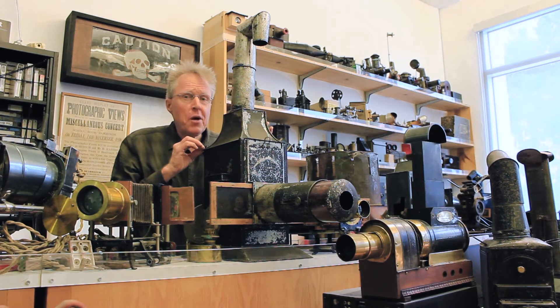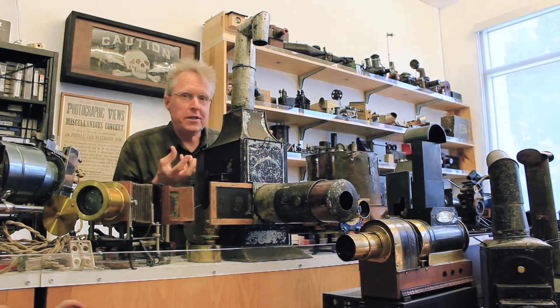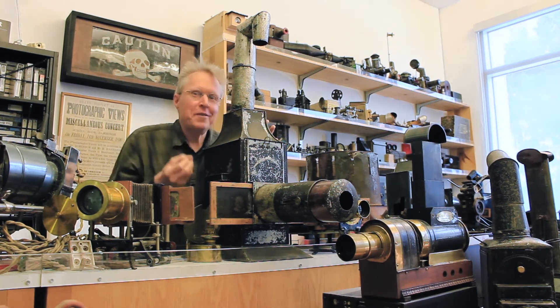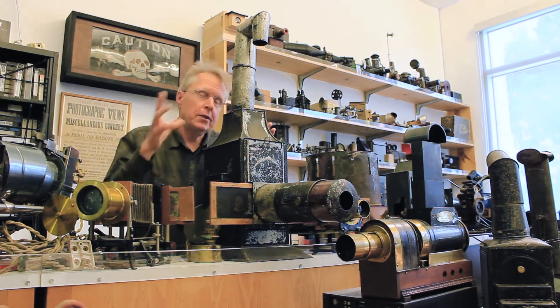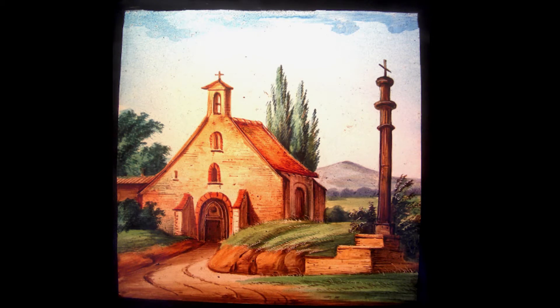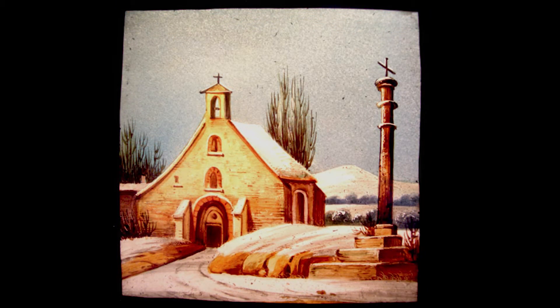Phantasmagoria was popular, but at the same time people were getting used to it. So instead of projecting those monsters forever, people started replacing this with landscapes and other topics, including interesting effects — for example, transformations from day to night. And that was in a way the next step in the evolution of the magic lantern.